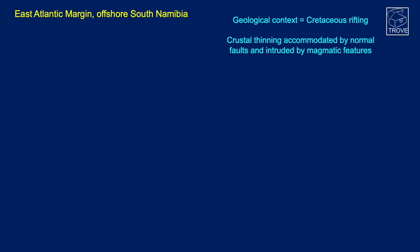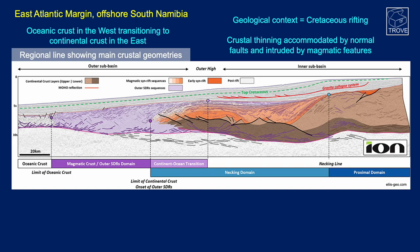The geological context is late Jurassic to early Cretaceous rifting, which is effectively crustal thinning accommodated by normal faults and then intruded by magmatic features. This is a crustal-scale ion line and you can see oceanic crust in the west transitioning to the continental crust of Africa in the east, with the continental crust being stretched and thinned until it transitions to oceanic crust.